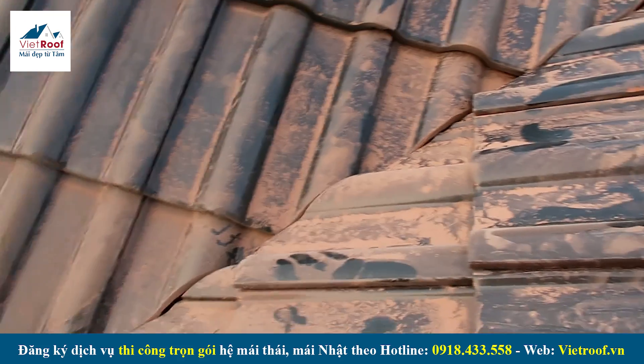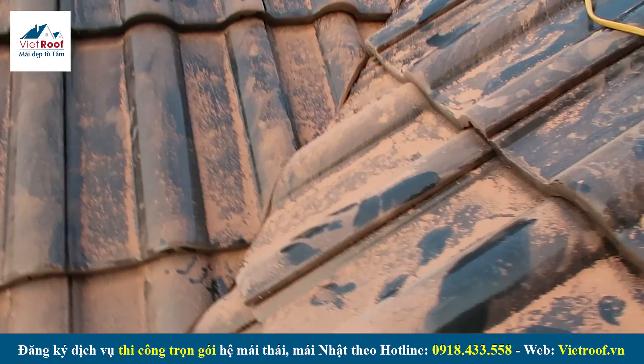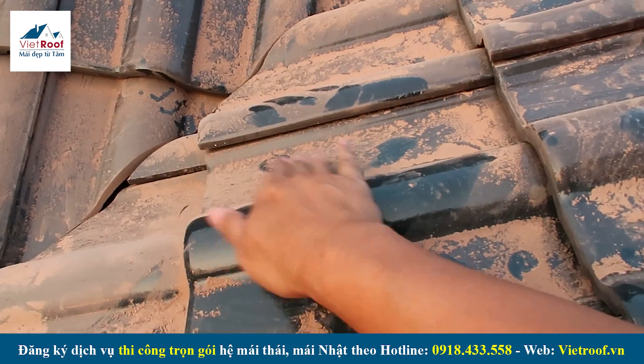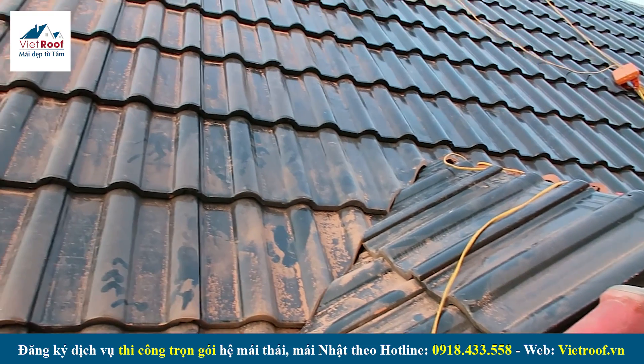Đây chính là vị trí đường xối mà anh em mình đã thi công cắt. Đường xối này, đường cắt này cũng khá là ổn, rất là thẳng, khá là khít. Các cái bụi cắt này chúng ta hoàn toàn có thể yên tâm, chỉ cần gió thổi cũng sạch rồi. Nếu trời mưa một chút thì mái này sẽ sạch hơn rất nhiều, chúng ta không phải lo lắng quá về hình ảnh bụi cắt này — đó chỉ là trong quá trình thi công thôi.